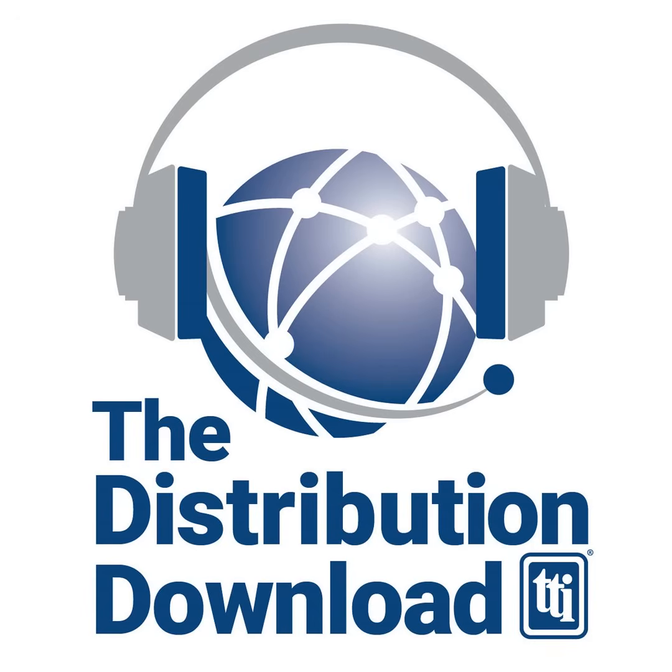Hello, and welcome to the TTI Distribution Download, the podcast where we talk about all things happening in the world of electronic components with the specialists of TTI.